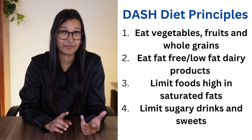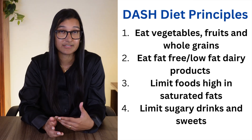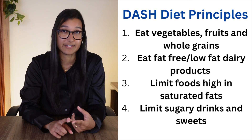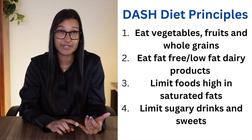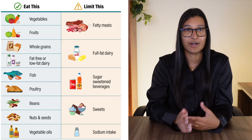Let's move on to the actual principles of the diet itself — what exactly does it want you to do? It focuses on food groups. The main principles are to eat plenty of vegetables, fruits, and whole grains; have fat-free or low-fat dairy products; limit foods that are high in saturated fats such as fatty meats, full-fat dairy products, and tropical oils like coconut oil; and limit sugary drinks and sweets.